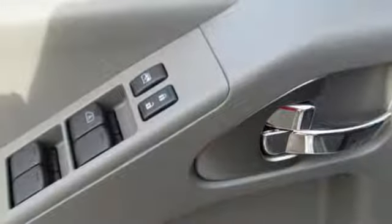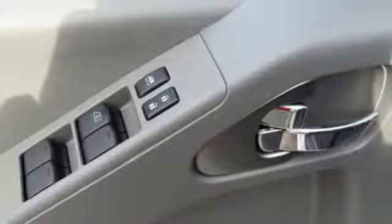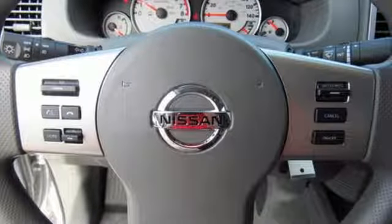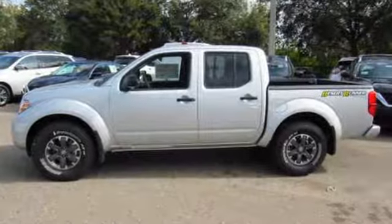All of this comes with Nissan's advanced airbag system helping to protect you and your passengers. A midsize Frontier that delivers full-size performance. Take this truck for a test drive today.